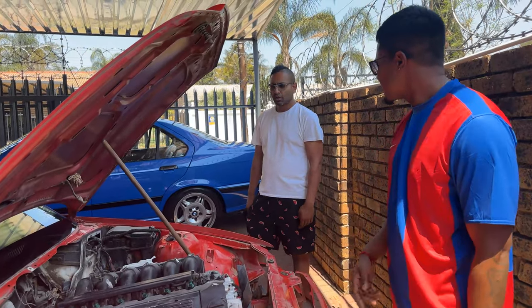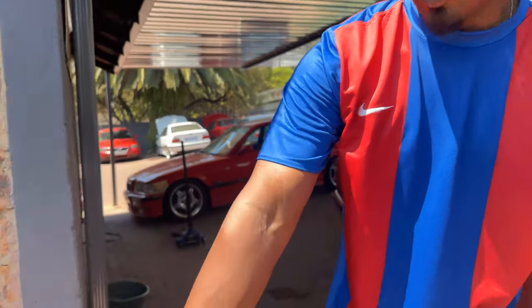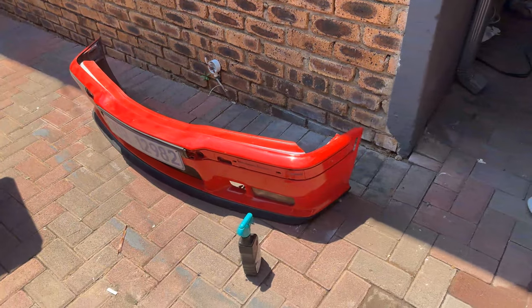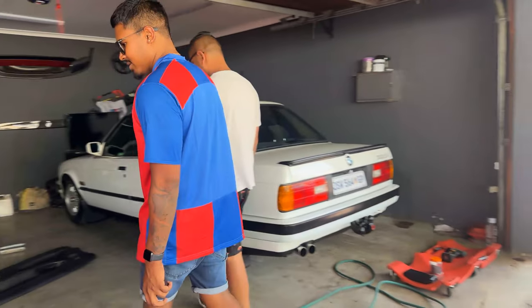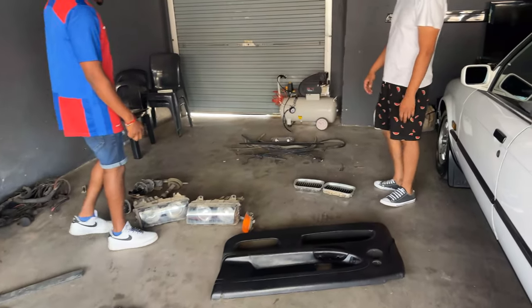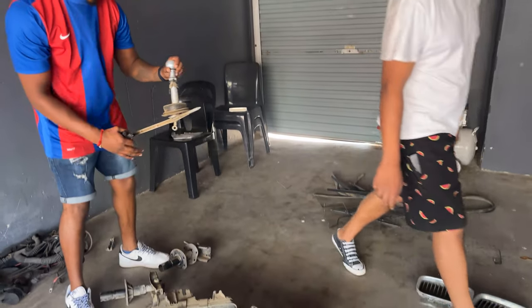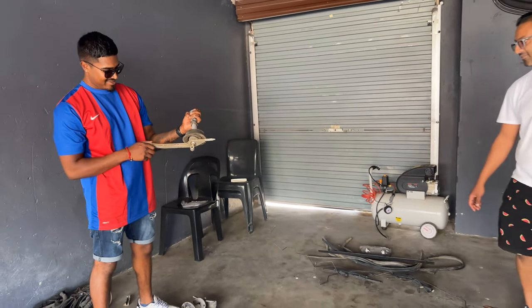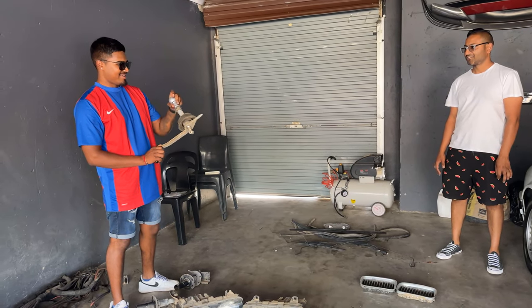Here's the bumper - the bumper's decent. Got some dings we need to push in on the driver's side door panel. Got some kidney grilles. There's a short shifter - that's what's on it. It's an AC short shifter.